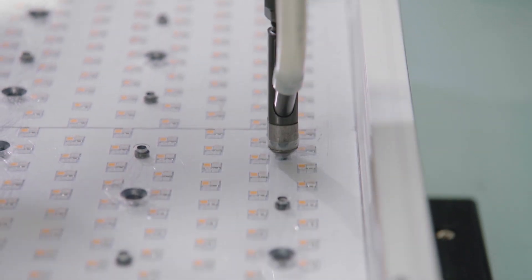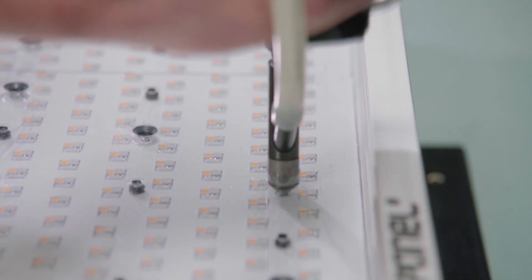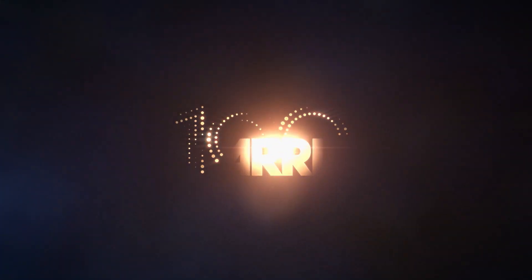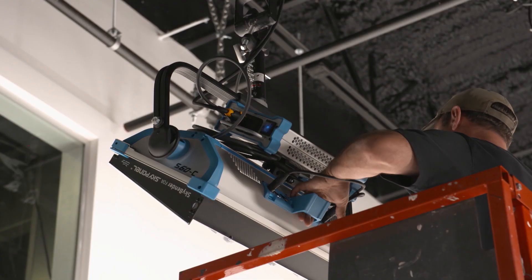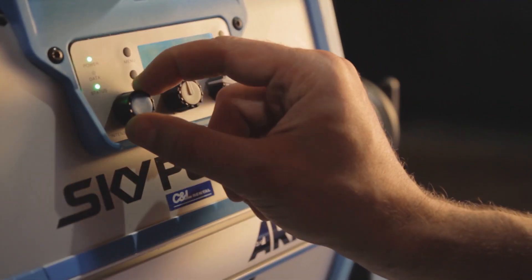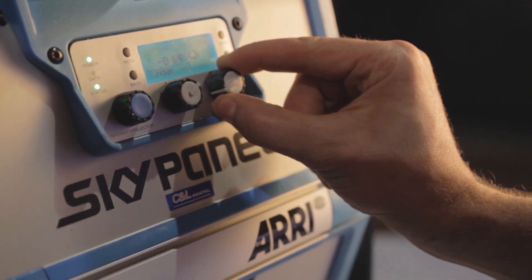It is a soft light and it comes in different sizes. At the core of a soft light is how smooth the light is and how color matched they can become panel to panel. ARRI celebrated its 100 years in 2017 and is the world's largest manufacturer of motion picture production equipment. SkyPanels are all about adding versatility and control.